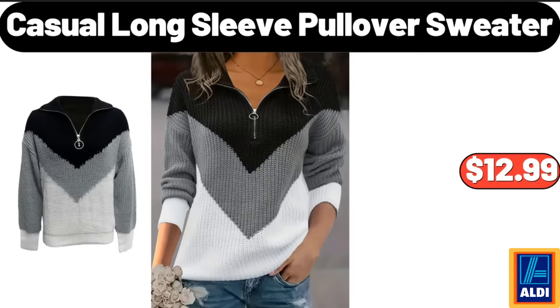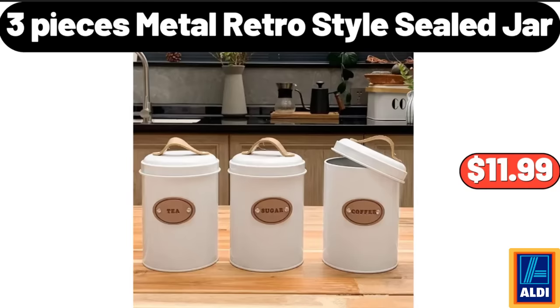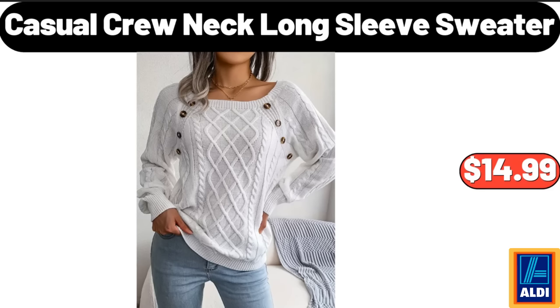3 Pieces Metal Retro Style Seal Jar, $11.99. Casual Crew Neck Long Sleeve Sweater, $14.99.